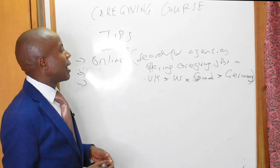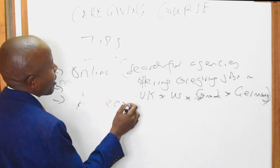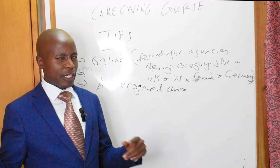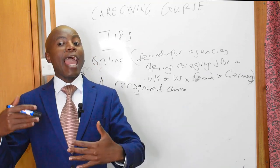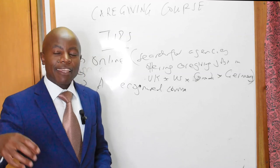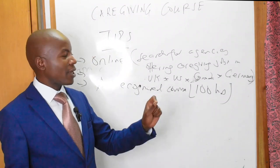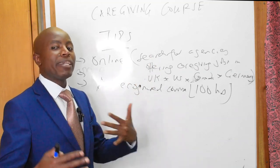An important tip: make sure you do a good, recognized course. Not all caregiving courses — sometimes called certified nursing assistant — are recognized by employers in these nations. For a country like the USA, they will say if you want to work there as a caregiver, you must have completed a certified nursing assistant or caregiving course that takes at least 100 hours. So make sure the course you do is recognizable. That gives your certificate weight so that when you are applying, it is going to be more straightforward for you.